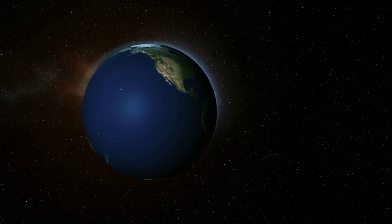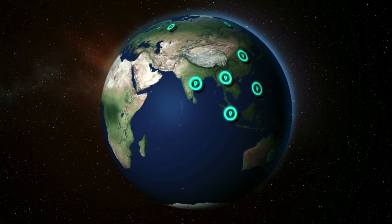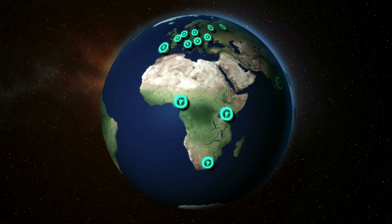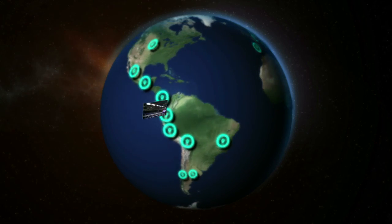Danpal has a global presence with over 40 branches around the world. Our partners are household names in their countries and have led the daylighting industry for many years. Their knowledgeable market experts can assist you every step of the way.